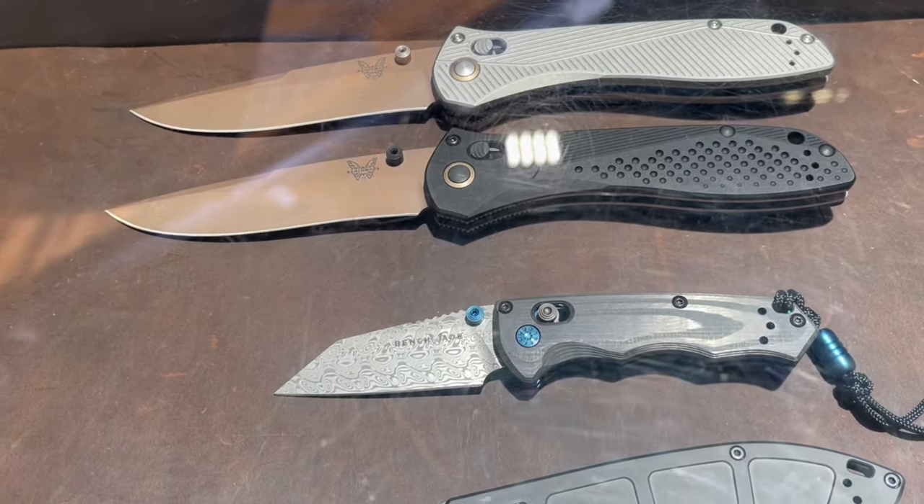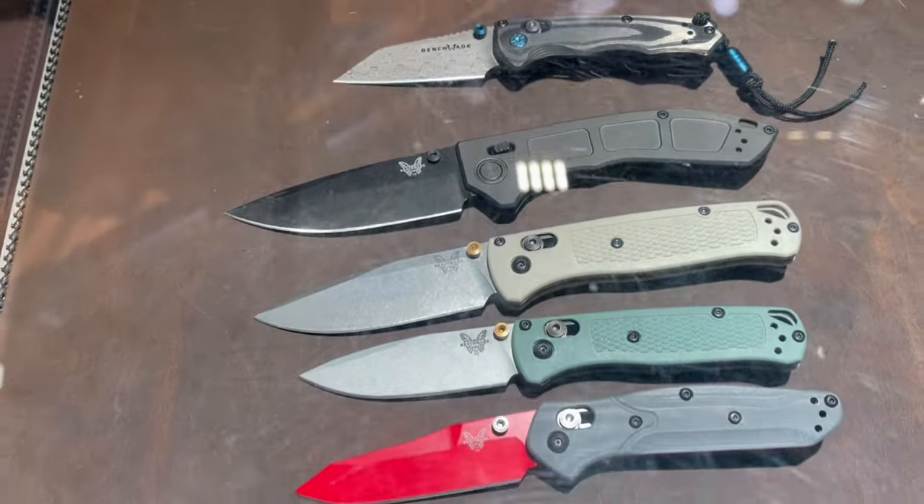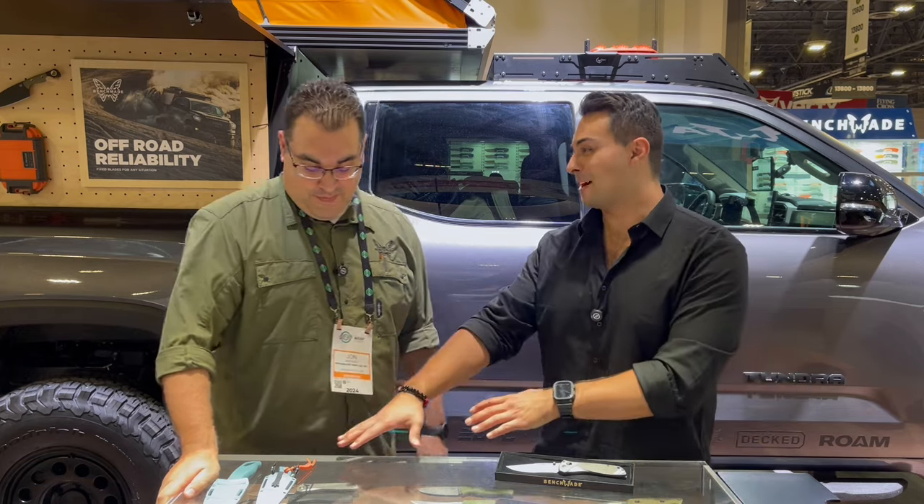We're going to talk about some of the new things coming down, and you guys went all out — we got a lot of new products. Yeah, we've kind of become known lately for going all out every year, and this year is no exception. You have not disappointed. So let's get into it — this caught my eye immediately.